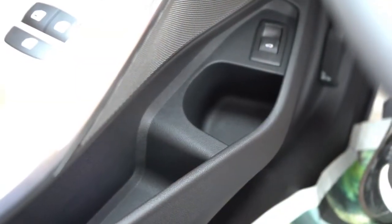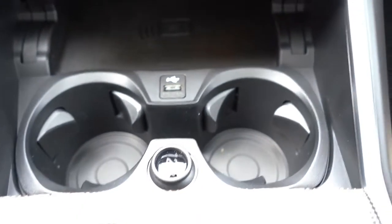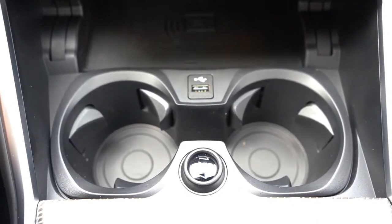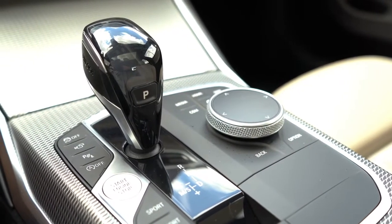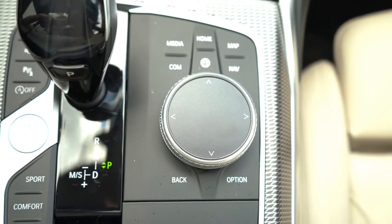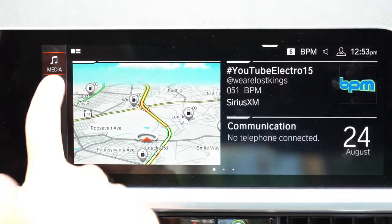Both driver and passenger doors have cup holders, and there are two additional cup holders just in front of the shifter. Just in front of those is a wireless phone charger along with a 12-volt power outlet and a USB connection port. Behind the cup holders is the shifter, the electronic parking brake, the drive mode buttons, and just to the right of the shifter is a circular dial and buttons — one of the two ways to control the tech display.